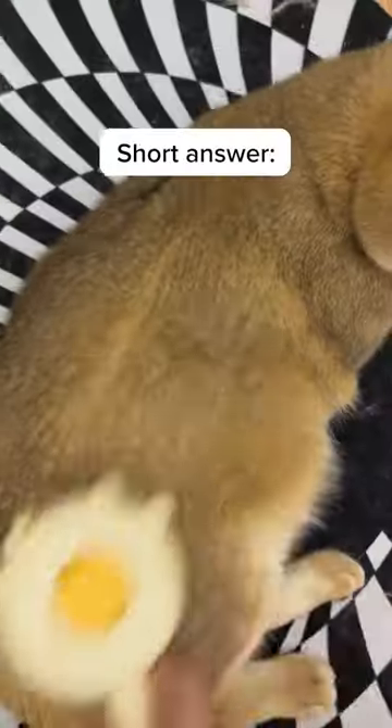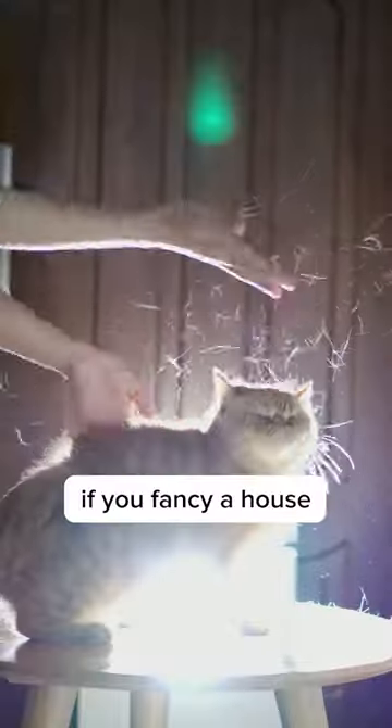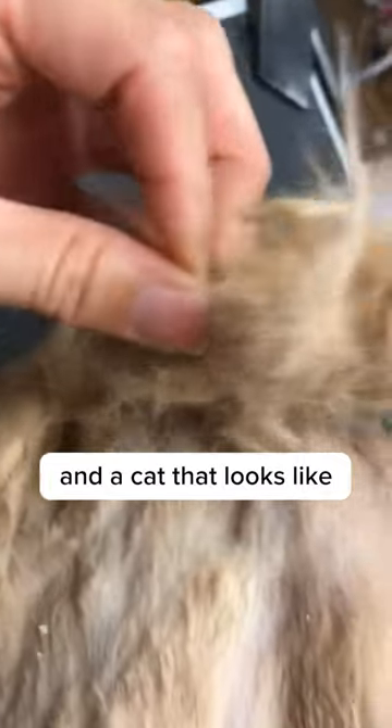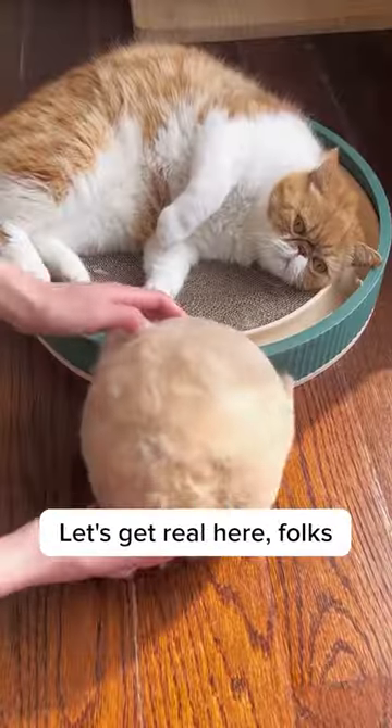Is brushing your cat's fur actually important? Short answer, absolutely not — if you fancy a house filled with cat hair, mysterious hairball gifts in your shoes, and a cat that looks like it just survived a tornado. Let's get real here, folks.